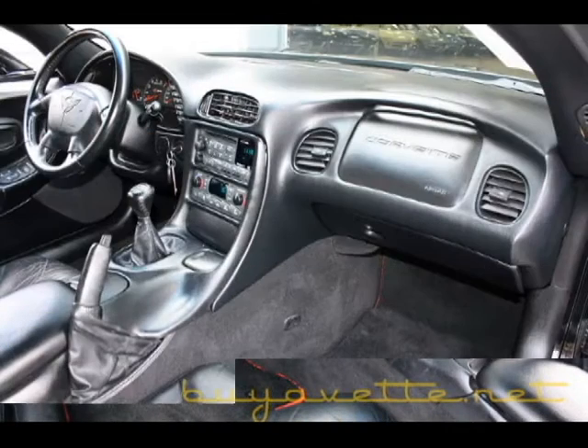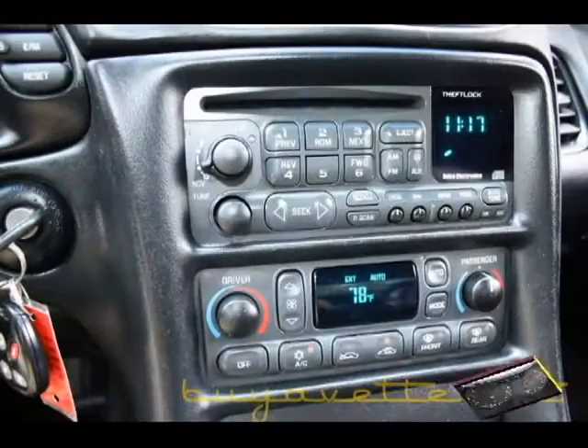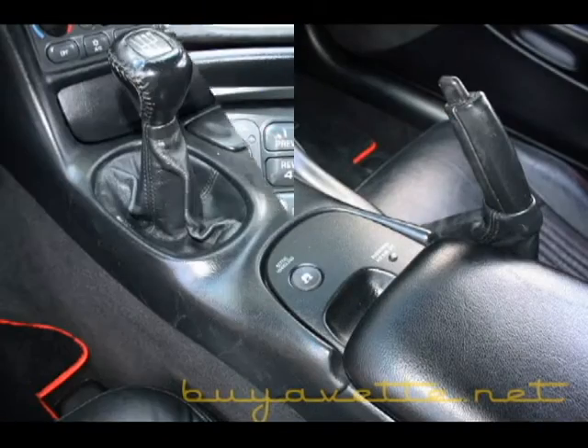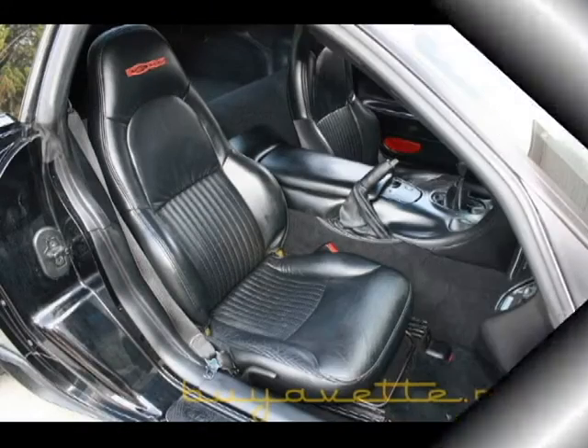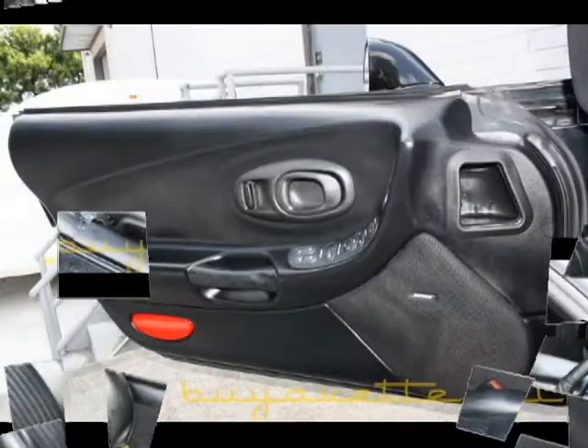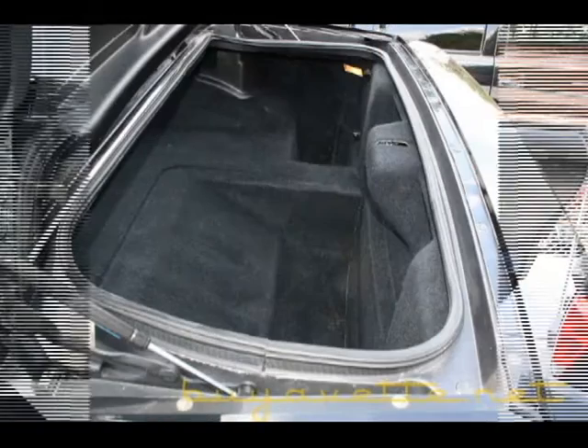Just ready for a new home, 74,000 miles, well taken care of. You can tell that by the condition of the seats. Door panels are nice, both stereo, clean in the rear and clean underneath the hood.